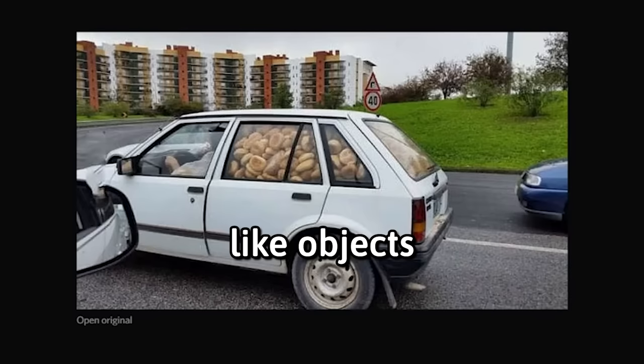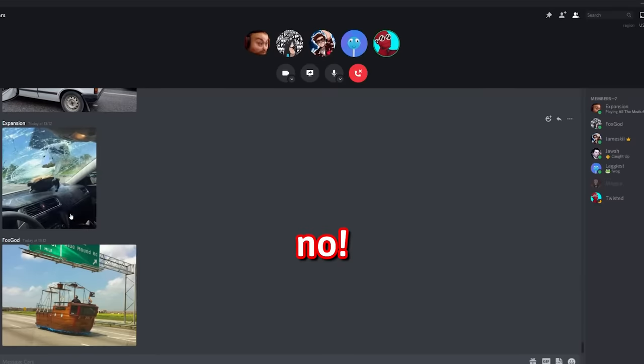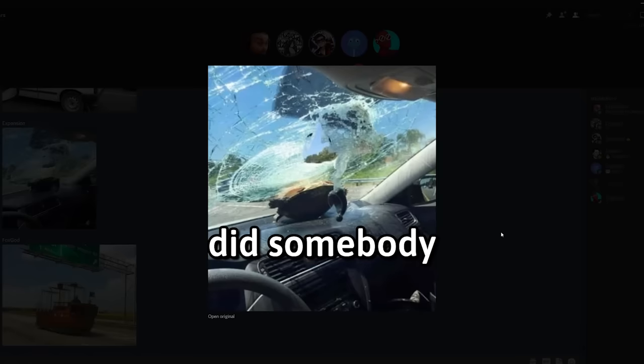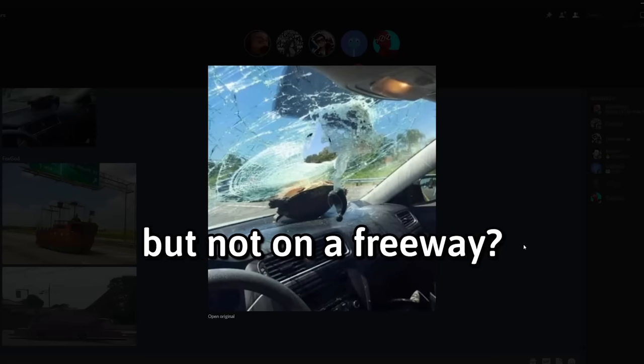Did you look up images of objects inside a car? It's just a bunch of bread. Turtle, no. How does that even happen? Did somebody drop a turtle? Eagles are known to drop turtles, but not on the freeway. Have you seen this video? The turkey better not get hit by a truck.